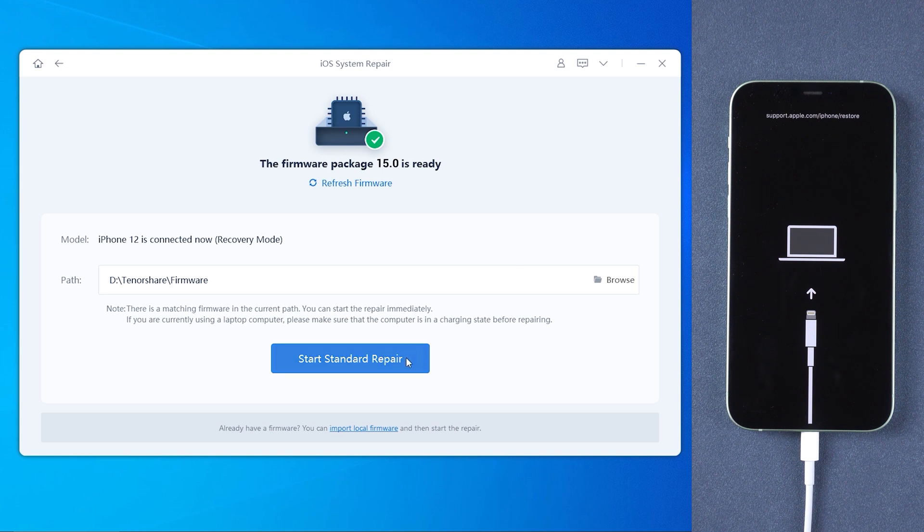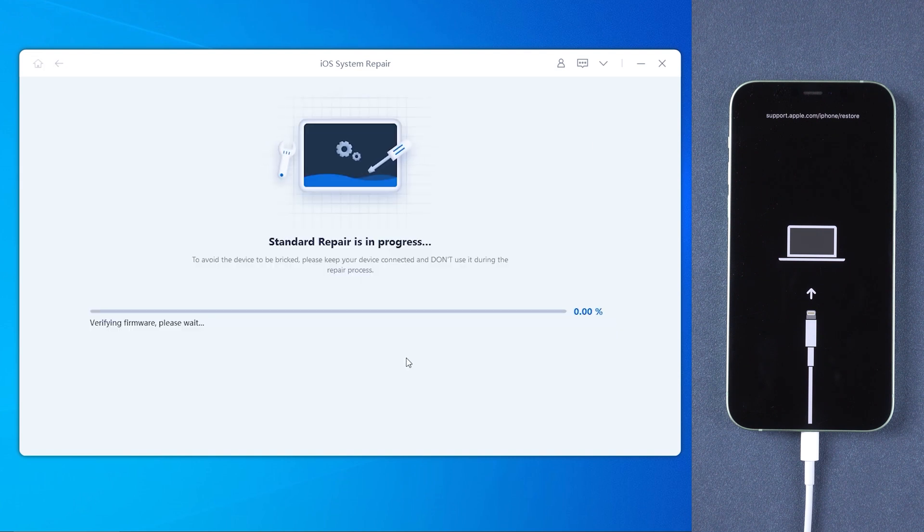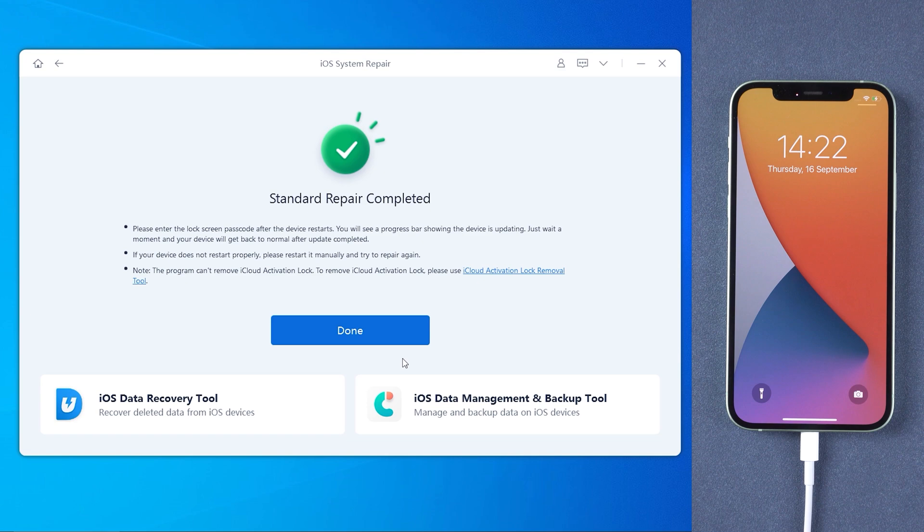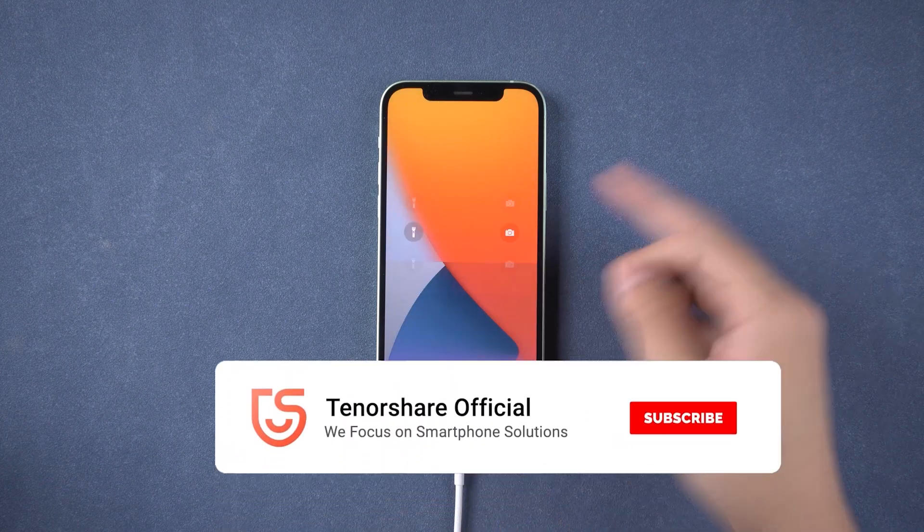Once the download is finished, tap 'Start Standard Repair.' The process will take about 10 minutes. Once done, your iPhone will return to normal — update successful without data loss.